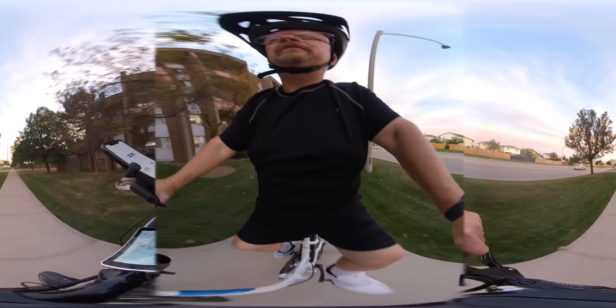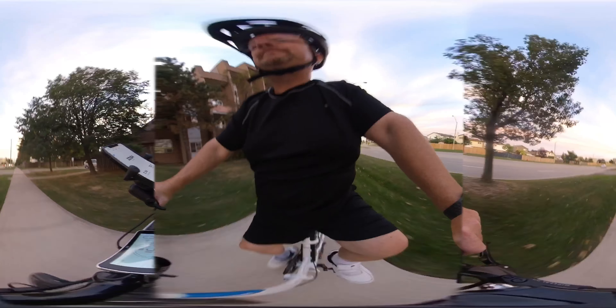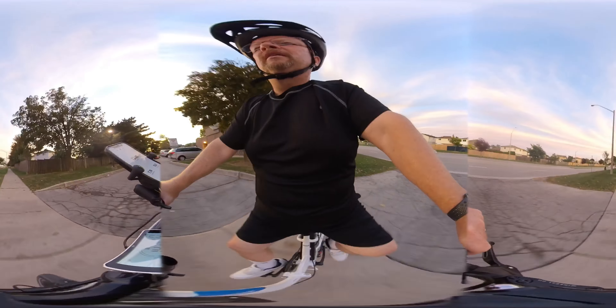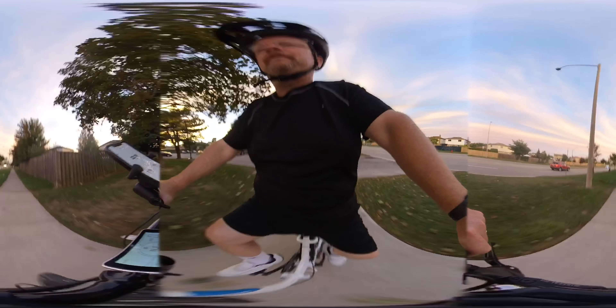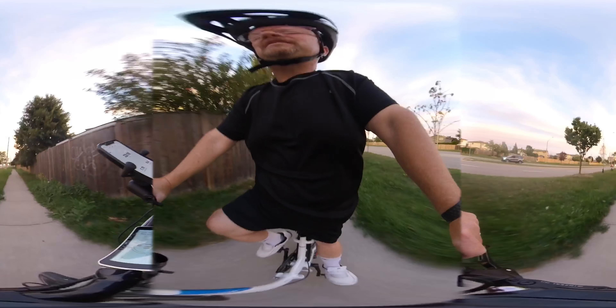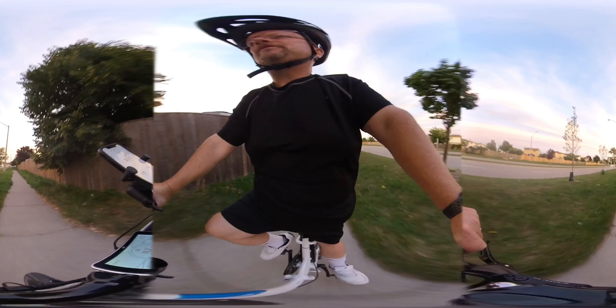I've got the front headlight on and the rear taillight on. From the manufacturer, they're not the brightest. The tail light — it's hard not to see a red taillight when you're driving towards it.